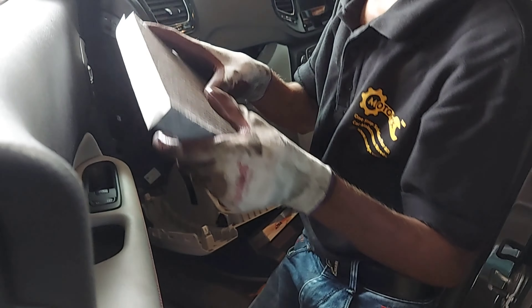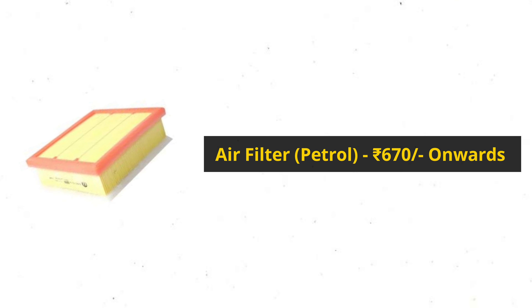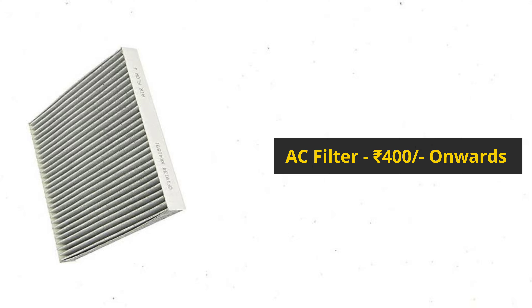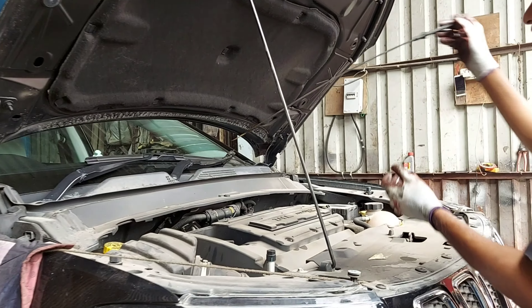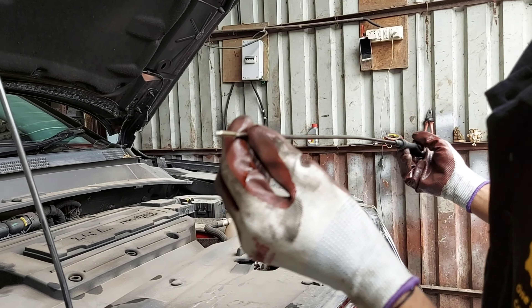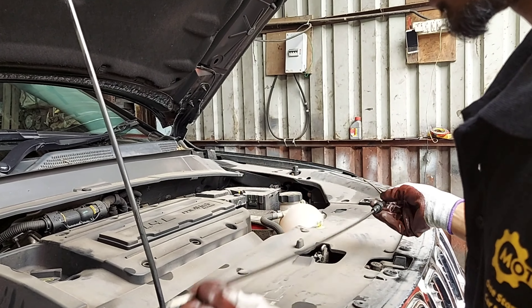Service start करने से पहले हम parts and consumables के बारे में discuss करेंगे जो इस कार में use करने वाले हैं। The recommended grade for this car is 0W30. आपका service package depends करता है कि आप कौन से parts use करते हो और कार में कौन सा engine oil use करते हो। इस car के लिए engine oil के चार options हैं। शुरुवात करते हैं diesel engine oil से — यह है 5W30 fully synthetic engine oil जो recommended है diesel engine के लिए।